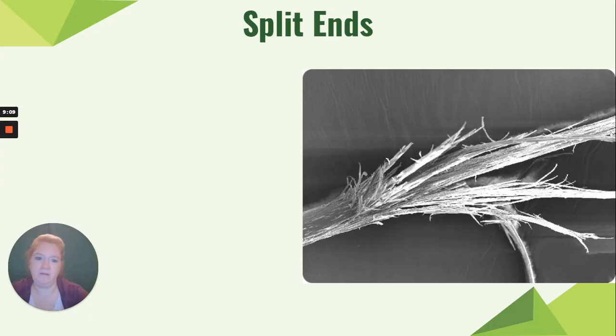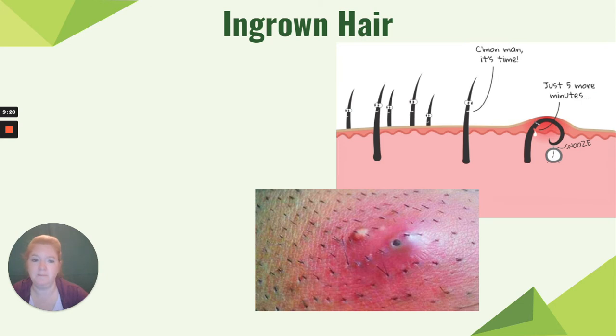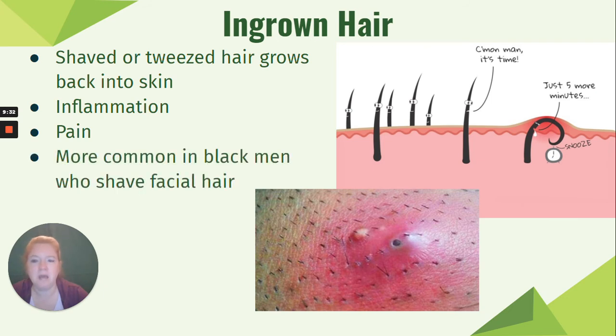Some problems with hair: split ends occur when the cuticle outer coating flakes off and the cortex bundles fray out. Ingrown hair happens when a shaved or tweezed hair grows back into the skin, causing inflammation and pain. It's more common in Black men who shave their facial hair because that hair is curly and more likely to curl back under the skin.